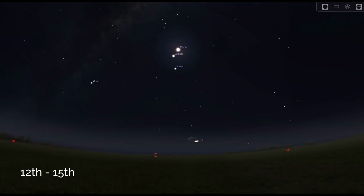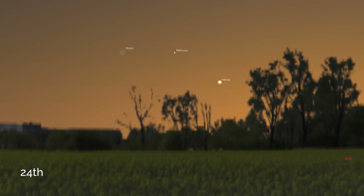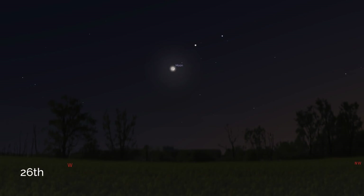On the 24th, a thin crescent moon will be right next to Venus and Mercury. Then on the 26th, there's a nice opportunity to photograph the moon with Castor and Pollux — the heads of the Gemini twins.